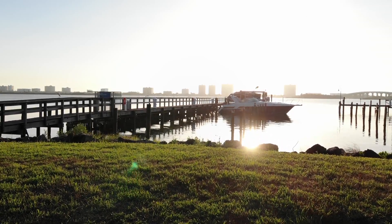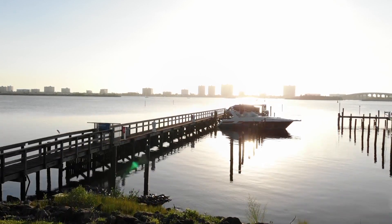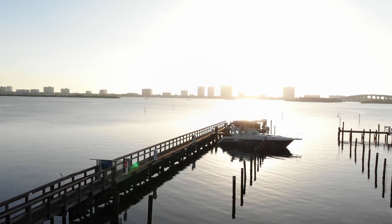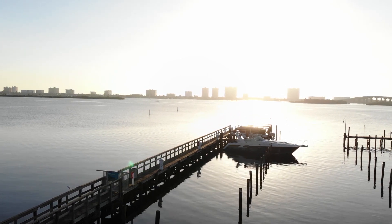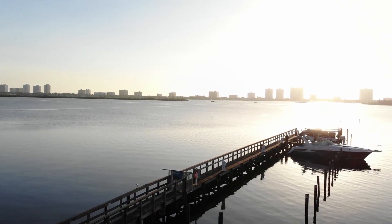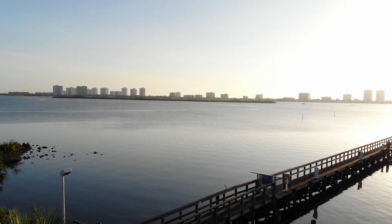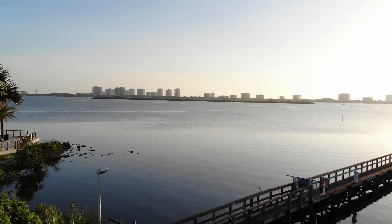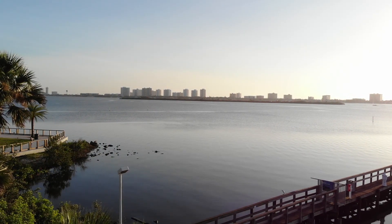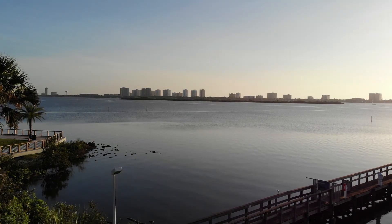Good morning everybody. We went out to the Halifax River — it's the Intracoastal — over here at Port Orange, Florida. We flew the Mavic Air and did a little video this morning. It was a nice morning out; it was warm, humidity was pretty high, but it's Florida summertime, so we did some nice flying over the river.